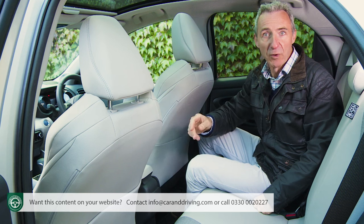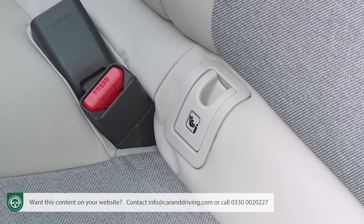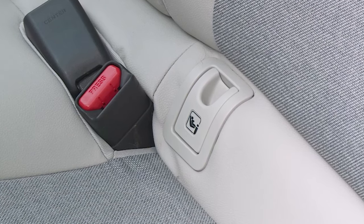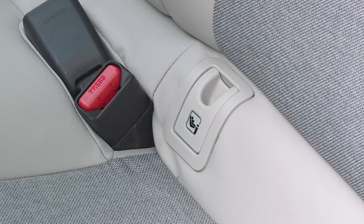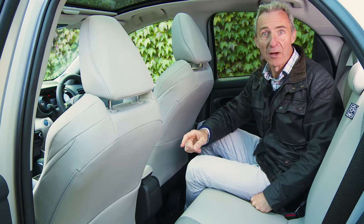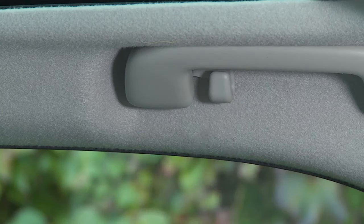Most buyers will be using the rear bench for children, in which case they'll be pleased to learn that the rear seat belts feature force limiters and pre-tensioners, as well as the usual ISOFIX fastening points. You do get a seat back pocket on the left, although rather meanly not on the right, and there are coat hooks in the overhead grab handles.